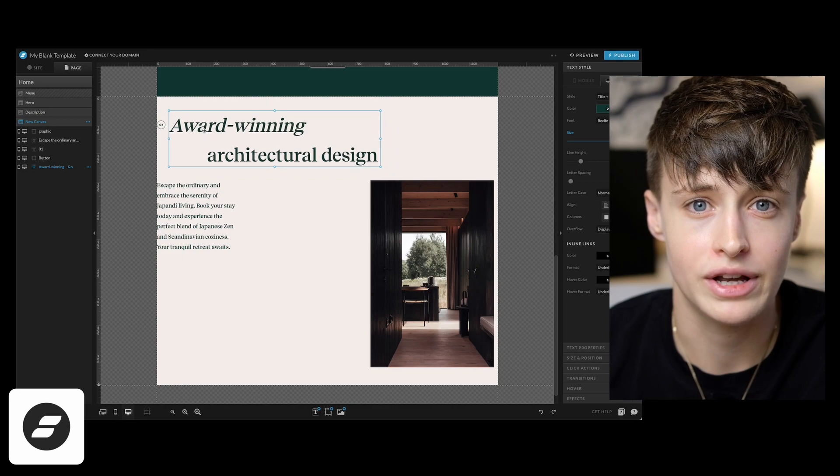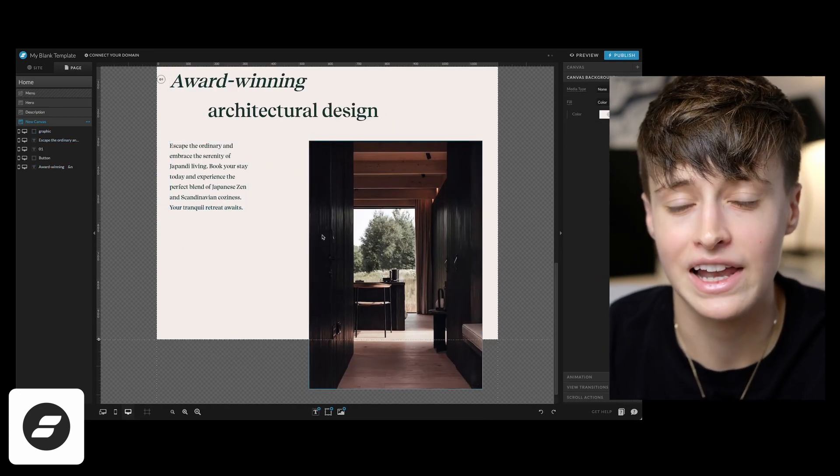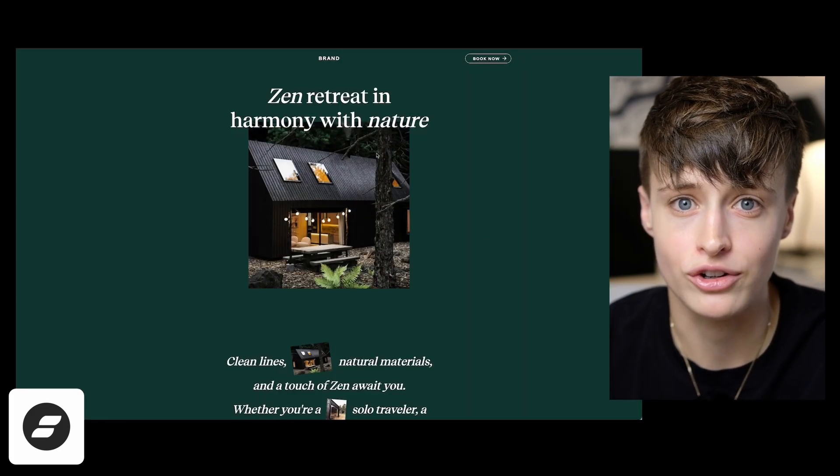ShowIt is technically the easiest to use, but because it's so customizable and lacks clear structure, it's easy to create beautiful websites — but also almost too easy to create an ugly website that doesn't function well. This platform is also just for service-based businesses. Technically you can integrate a Shopify checkout into ShowIt, but I wouldn't recommend it for anything beyond a very small store selling a few digital products. If you're creative with a good eye for design and just want an easy platform that lets you create a website exactly as you envisioned it, this is a good option.